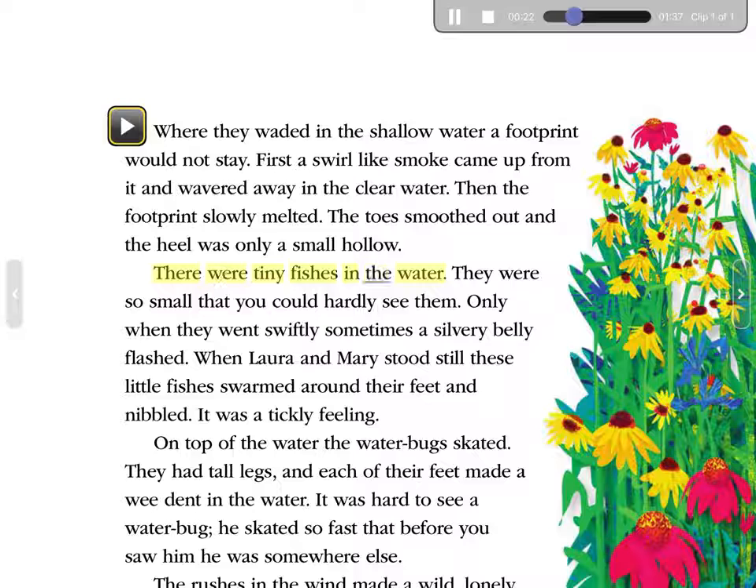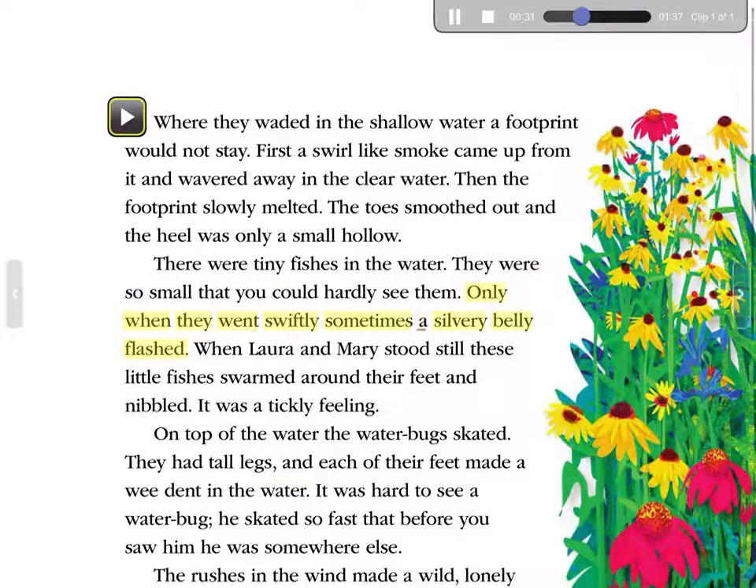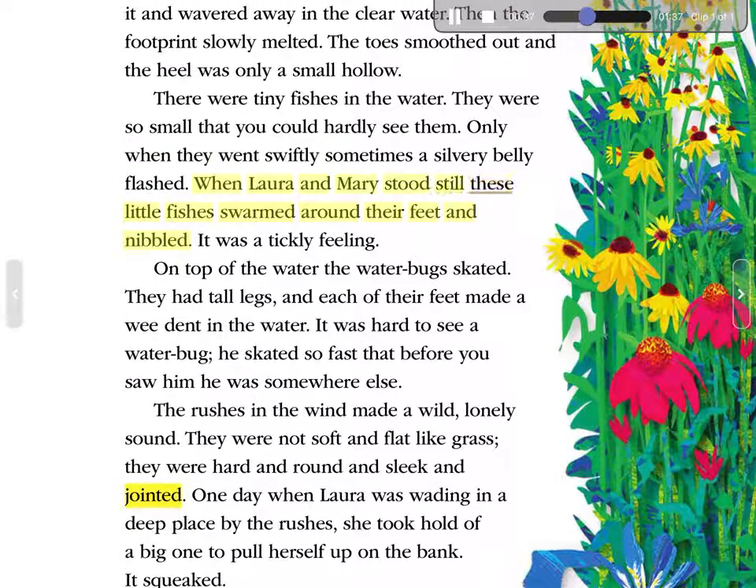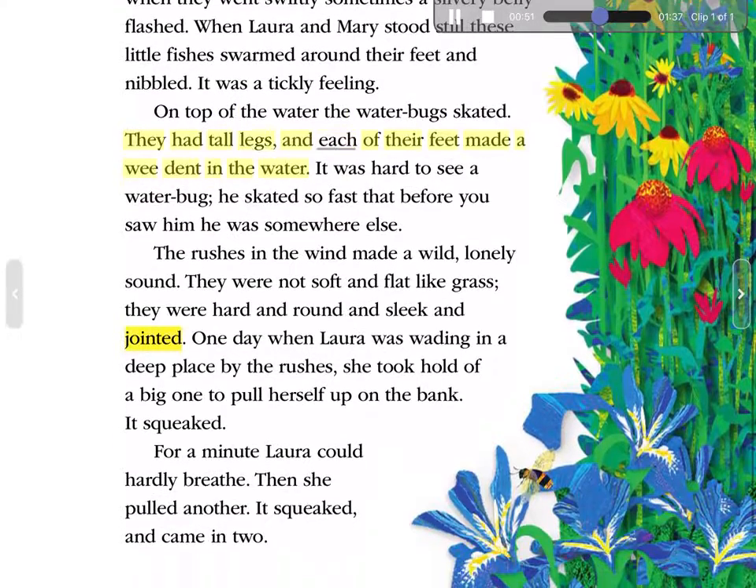There were tiny fishes in the water. They were so small that you could hardly see them. Only when they went swiftly, sometimes a silvery belly flashed. When Laura and Mary stood still, these little fishes swarmed around their feet and nibbled. It was a tickly feeling. On top of the water, the waterbugs skated. They had tall legs, and each of their feet made a wee dent in the water. It was hard to see a waterbug—he skated so fast that before you saw him, he was somewhere else.